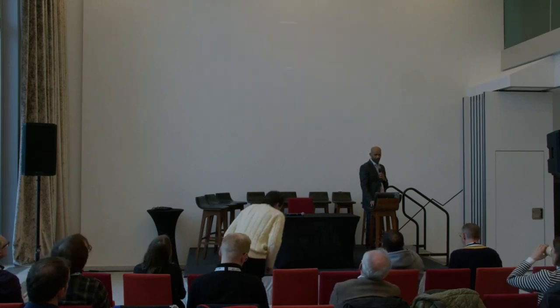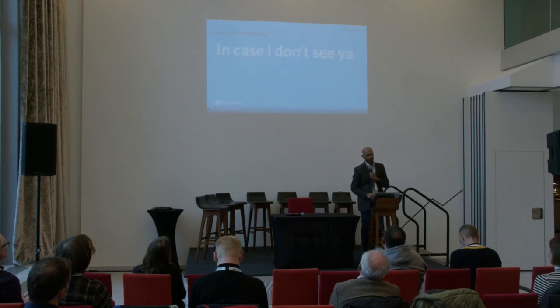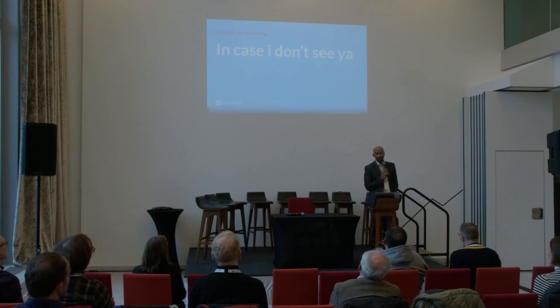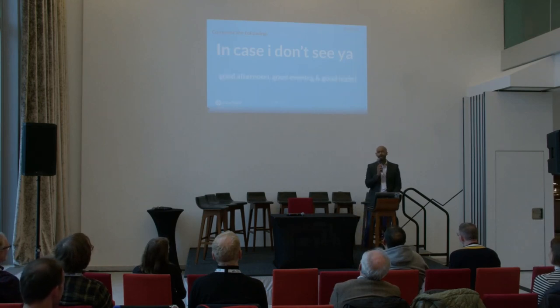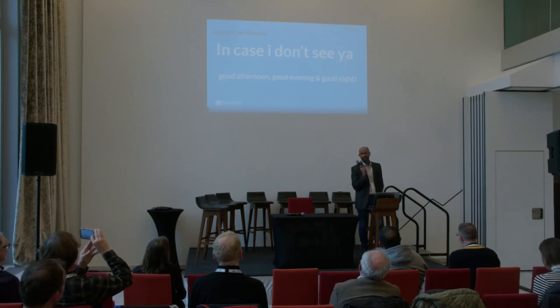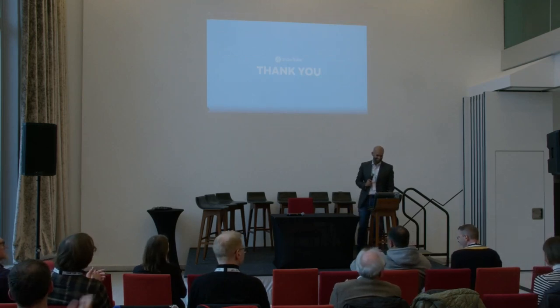There's one thing still left — I've got one exercise for you. It's a completion one. How would you end this one, in case I don't see you? Good afternoon, good evening, and good night. If you remember, I said I was a Jim Carrey fan — and which film does this come from? The Truman Show. Thank you very much, everyone.